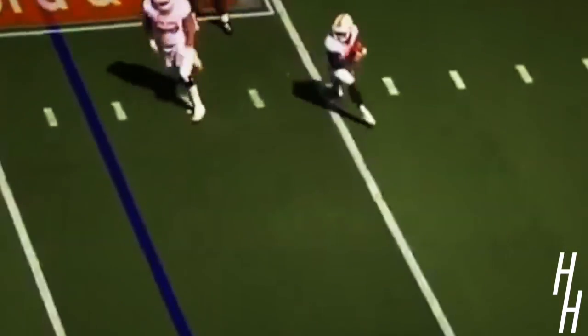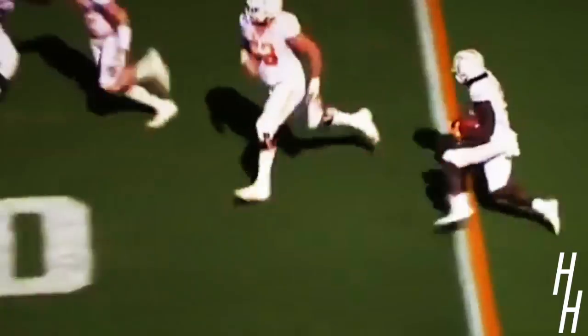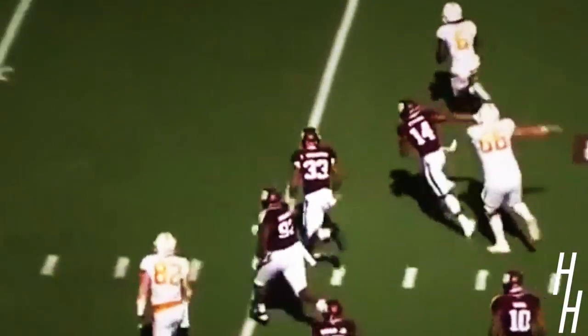He takes an inside rush. They have to get rid of it quickly, which they do. And Camaro still running. He's fast.